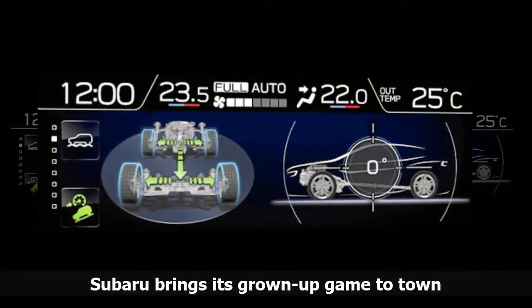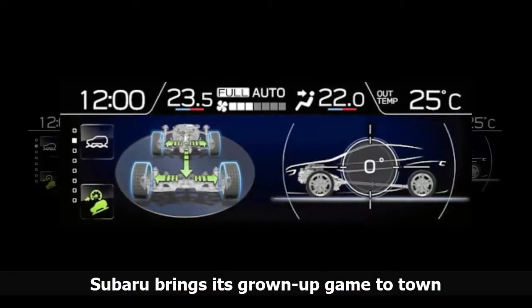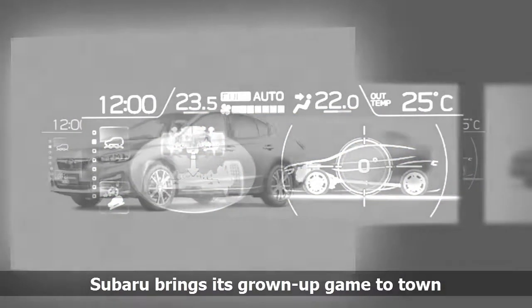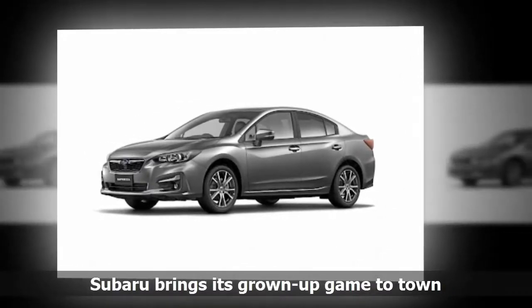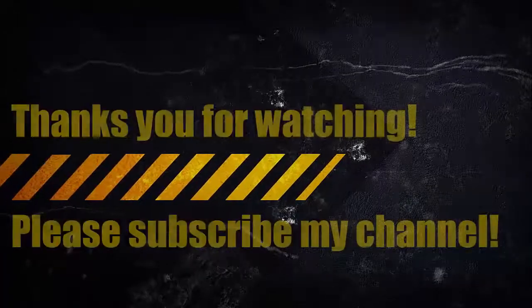The XV, meanwhile, is priced from R385,000 to R439,000. We are yet to drive either model to form a more informed opinion, so we will reserve our verdict on the new offerings until such time.